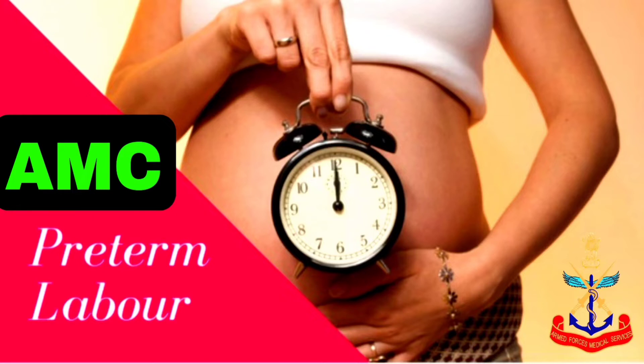Tocolytics should be used, such as calcium channel blockers — nifedipine is the drug of choice. The starting dose is 30 mg and it is maintained with 20 mg. It is the first-line and safest tocolytic drug.